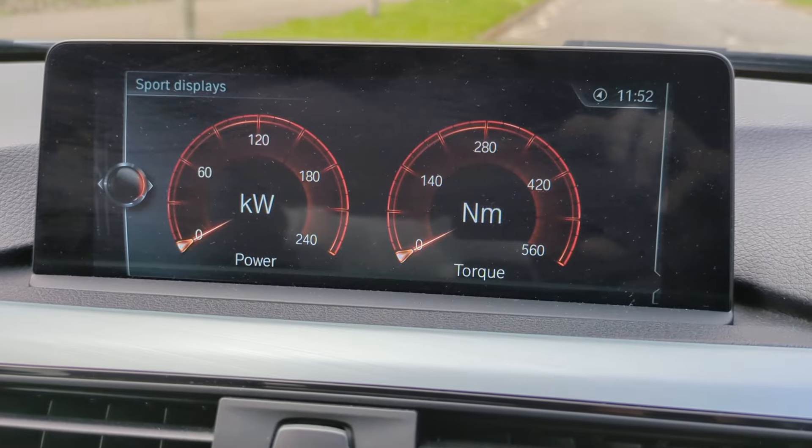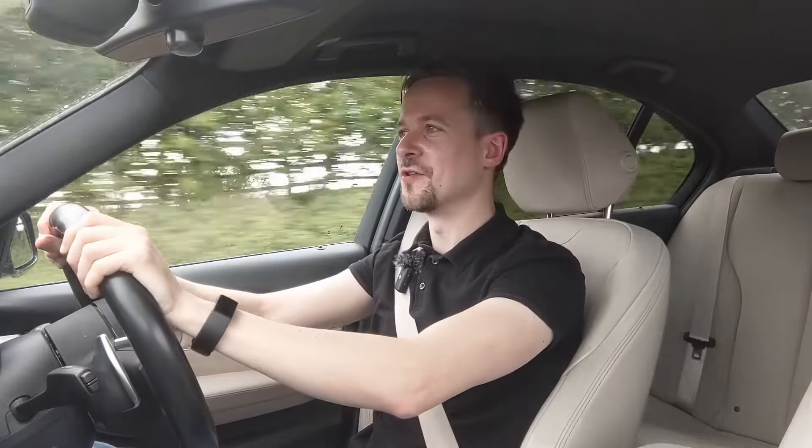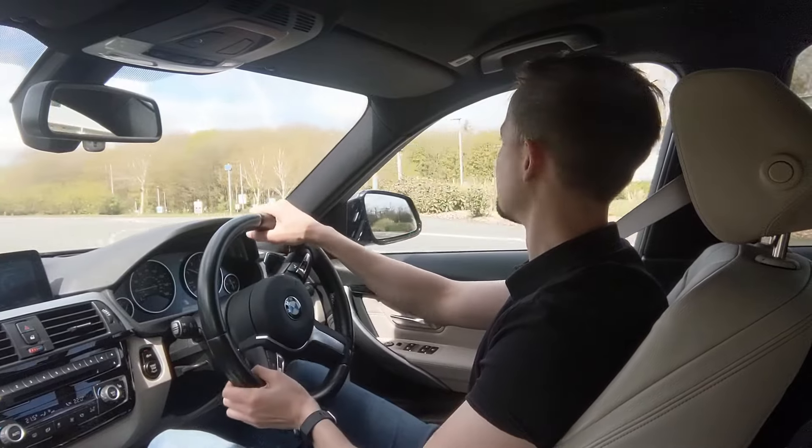There are stories about timing chain failures at higher mileages with these cars. Be sure to look for service history with regular oil changes — if the car has been looked after properly, you shouldn't have this problem. With the petrol engines, if you're a traditionalist and want a six-cylinder, you must opt for the 335i or up. The 330i is a lowly two-litre four-pot — it's powerful and smooth, but you won't get the delicious sound or low-down torque of a six-cylinder.